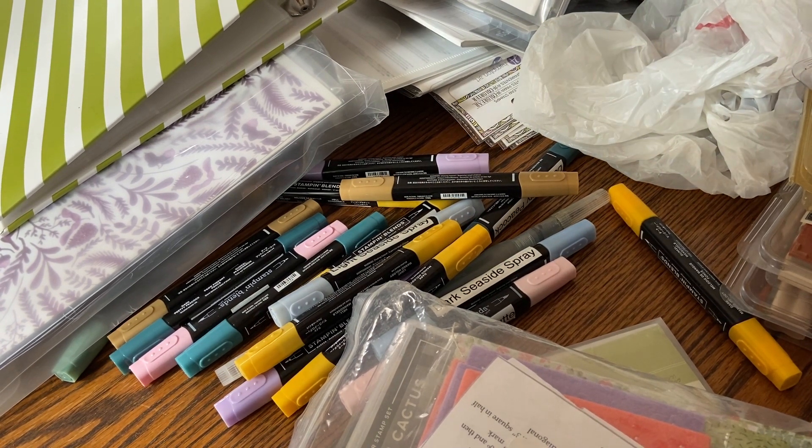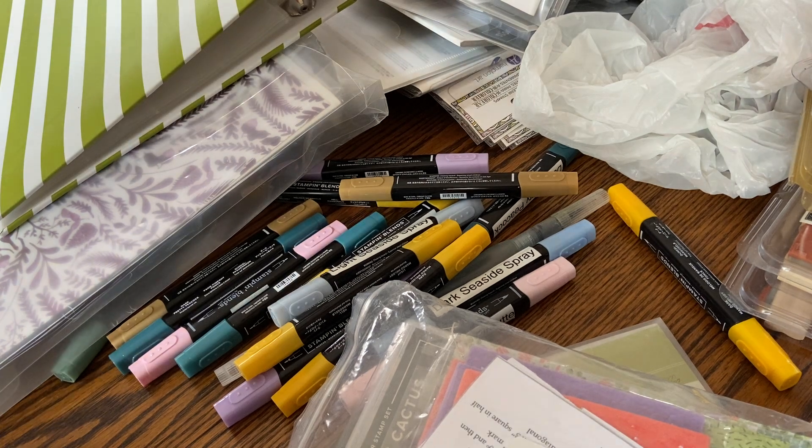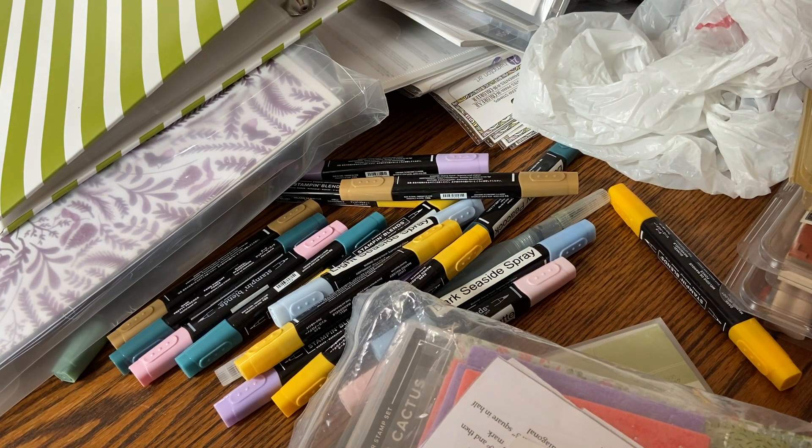My Bob and Betty, which are my embroidery machines, are still in the shop. He did call the other day to say that my machine was ready, but there were two of them together. Bob was ready, but Betty was not. I was hoping by today they would be, but I haven't heard from them, so I'm going to assume not.